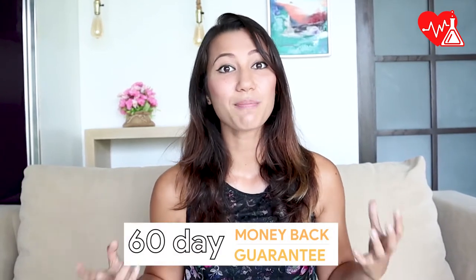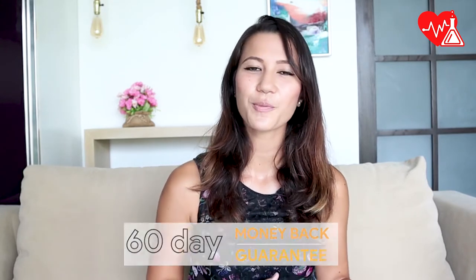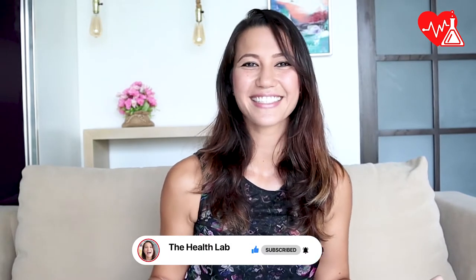You'll even get a 60-day money-back guarantee if you order it through my discount link from their store, so make sure to check it out. If this video helps, please like and subscribe for more reviews on health supplements in the future. Let's get into it.